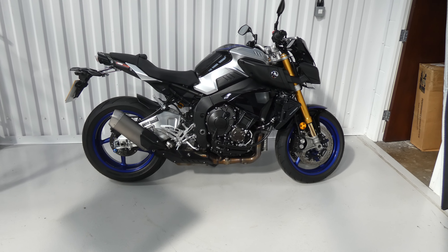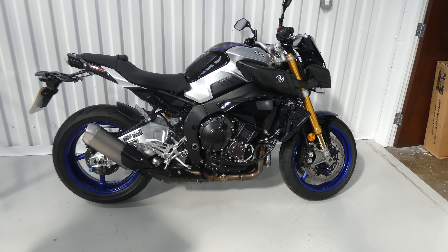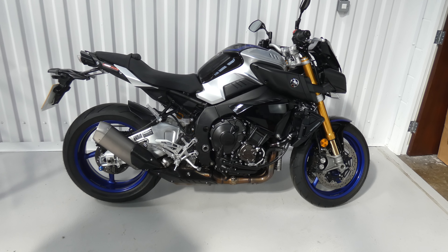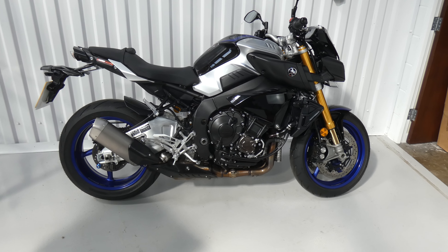Hello again, Jim here at the Value Bike Center, and this is a bike for a real enthusiast. It's a kind of Street Fighter style R1 road bike — it's a Yamaha MT-10 SP from 2017.